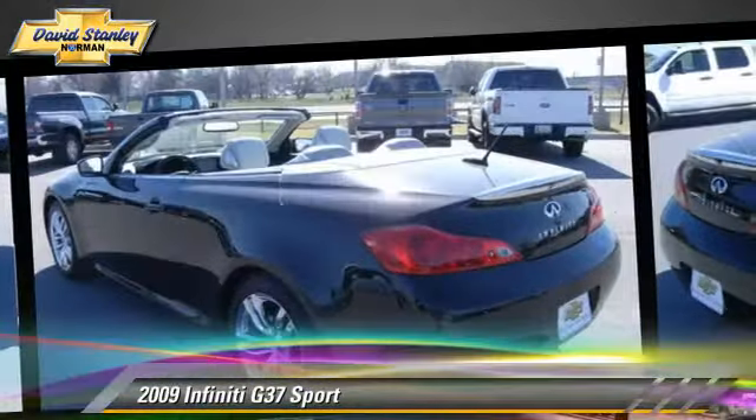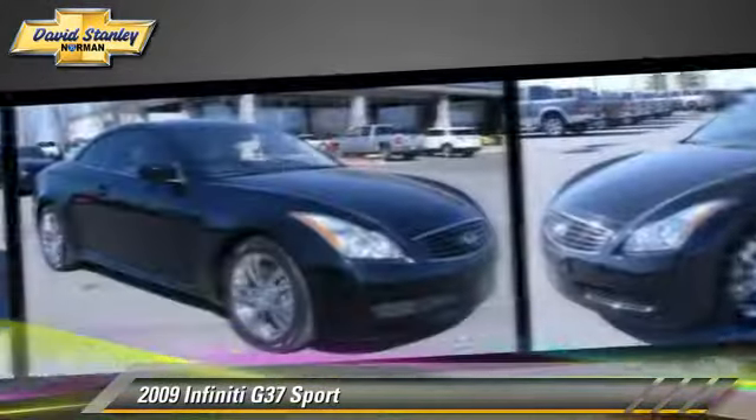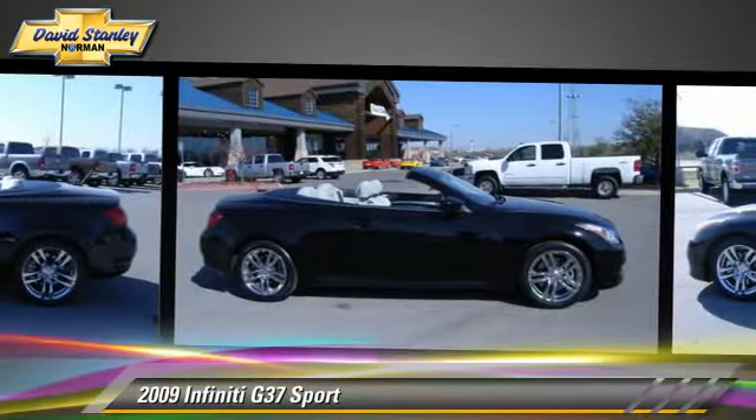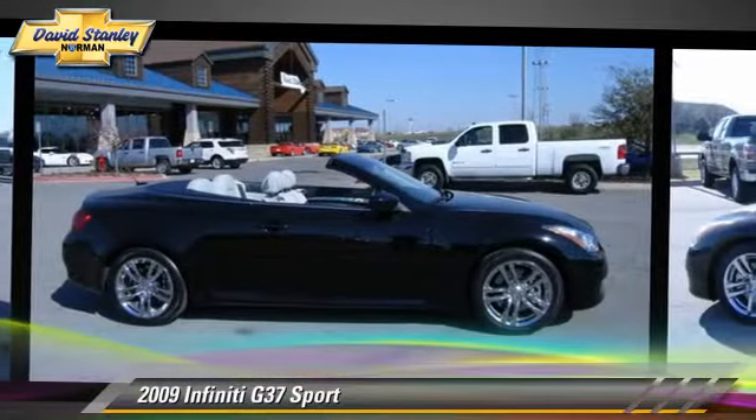Comfort and convenience features include leather seats, heated power mirrors, and xenon headlights. Give us a call to schedule your test drive today.